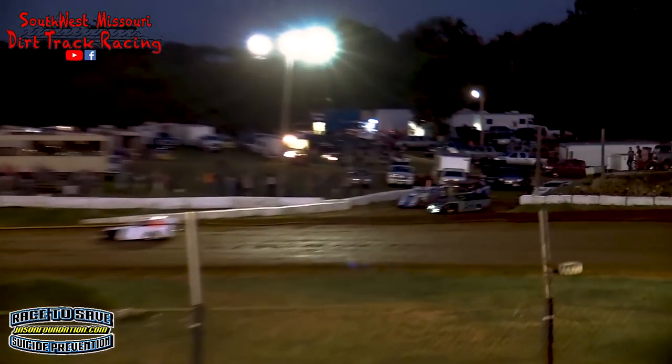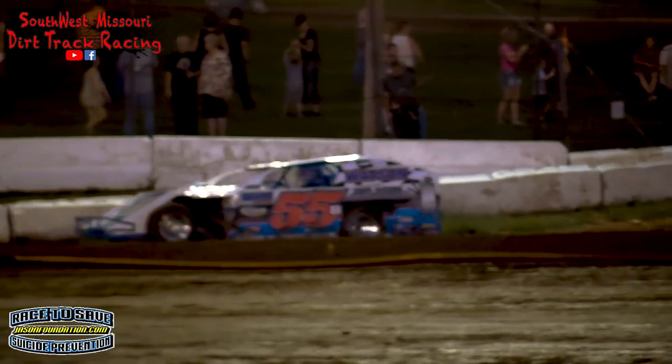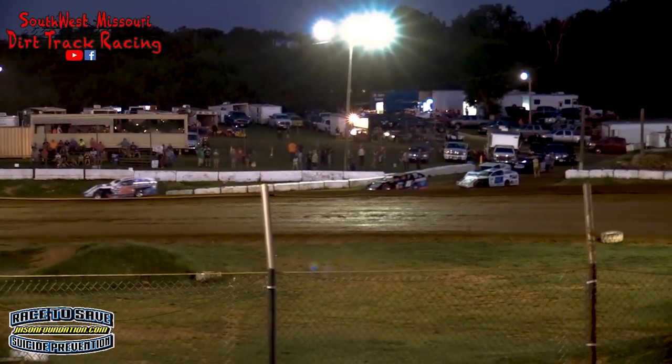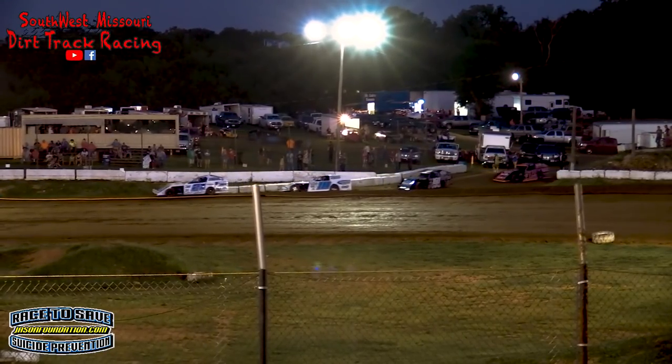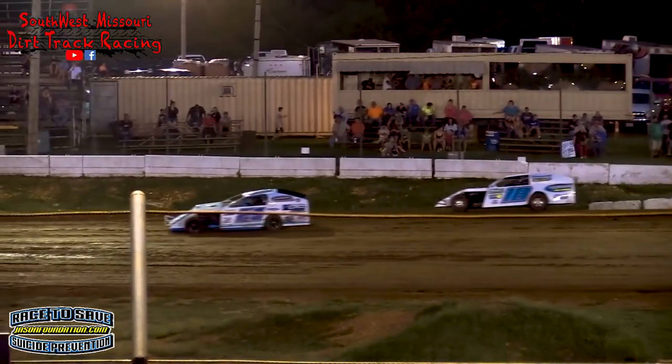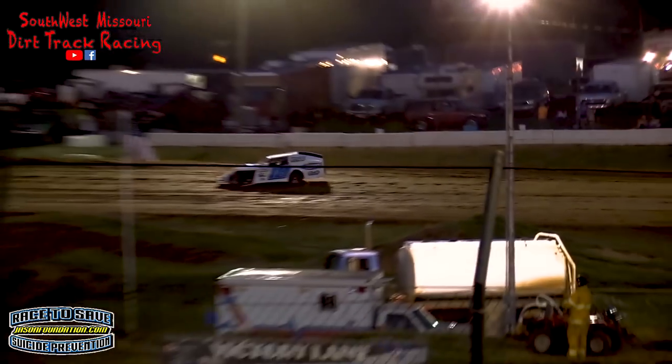Official sponsor of RB Modifieds and a great partner of the Springfield Raceway. If you're looking for a brand new Chevrolet car, truck, or SUV, check them out — Reliable Chevrolet. They've got the selection and they've got the pricing. Reliable Chevrolet, the big lot here in Springfield, Missouri, as the cars roll out for heat race number two.